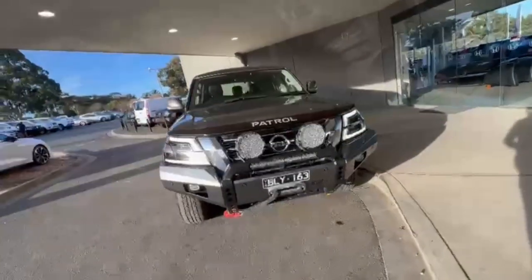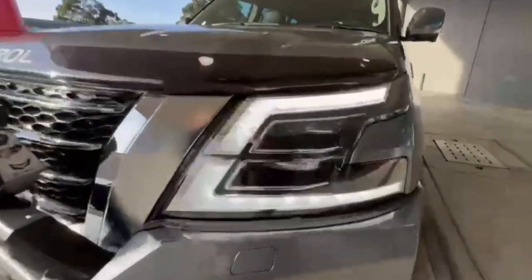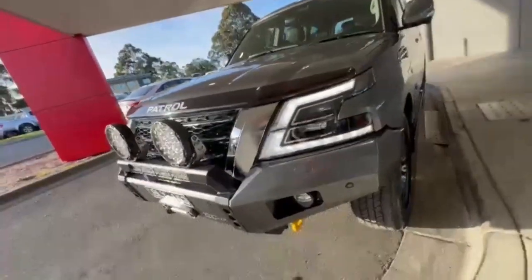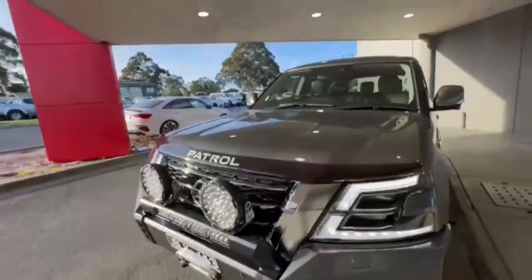G'day guys, thanks for checking out our just arrived 2021 Nissan Patrol Y62. At the front you have your daytime running lights, braid bar with winch and all your lights on the front — really nice and tidy on the nose.